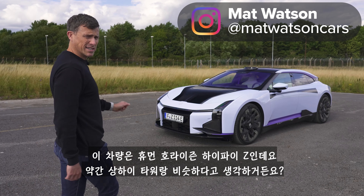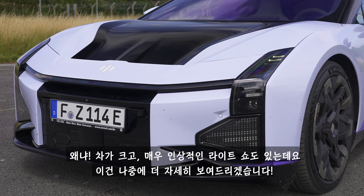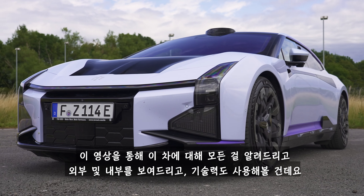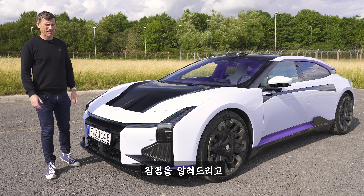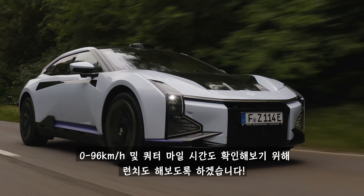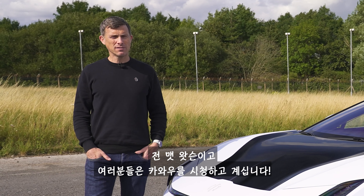This is the Human Horizons HiPhi Z, and it's a little bit like the Shanghai Tower because it's big, it's got an amazing light show — more on that in a bit — and it's Chinese. In this video I'm going to tell you everything you need to know about it: talk you around the exterior, show you its cool interior, try out its technology, tell you what's good and what's not so good, and of course I'm going to drive it. I'm Matt Watson and you're watching CarWow.